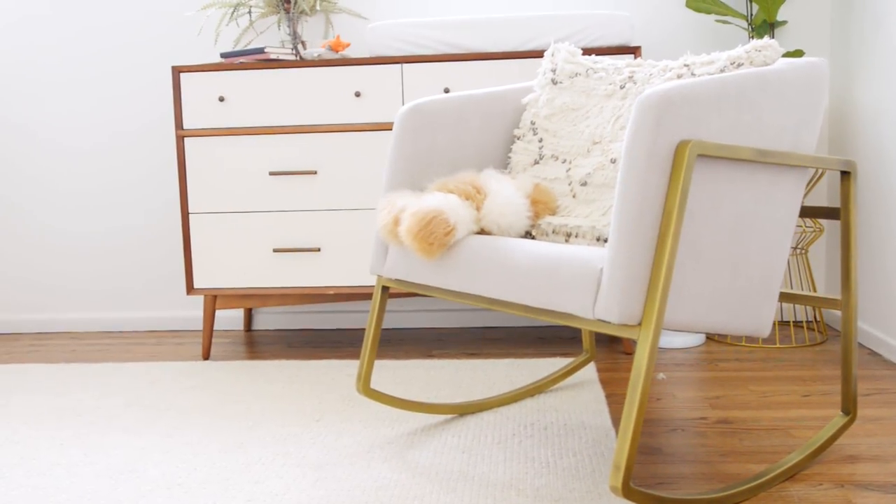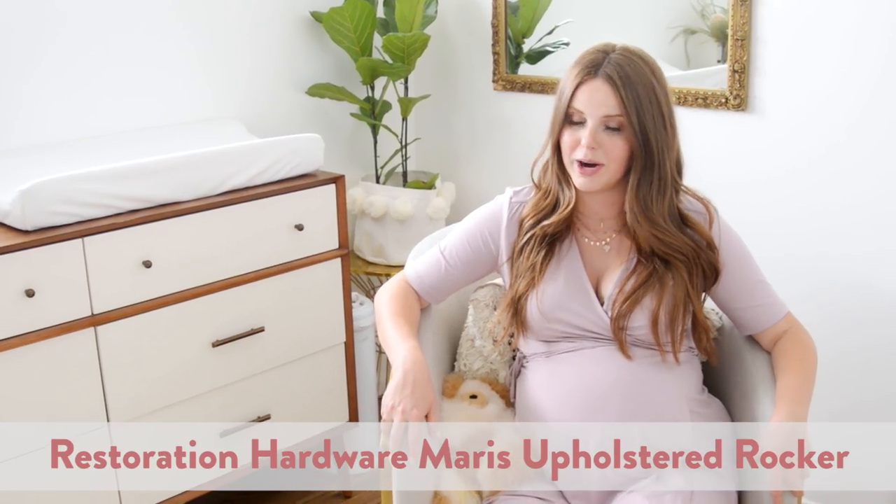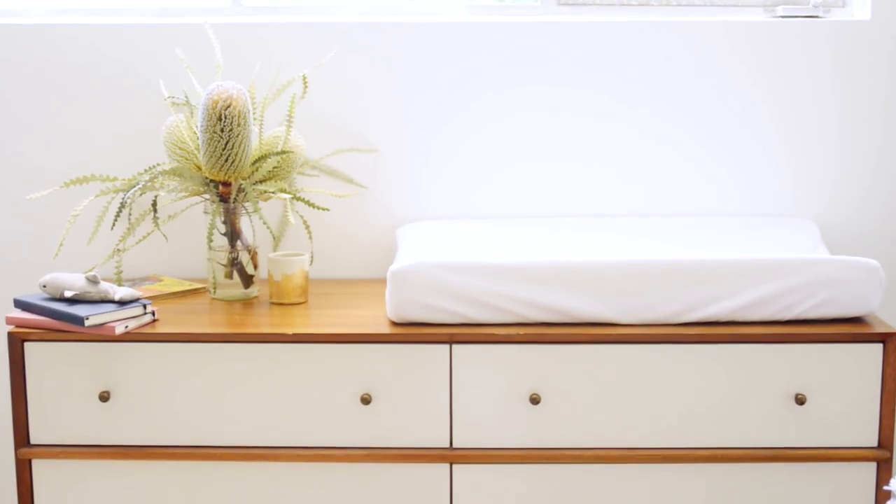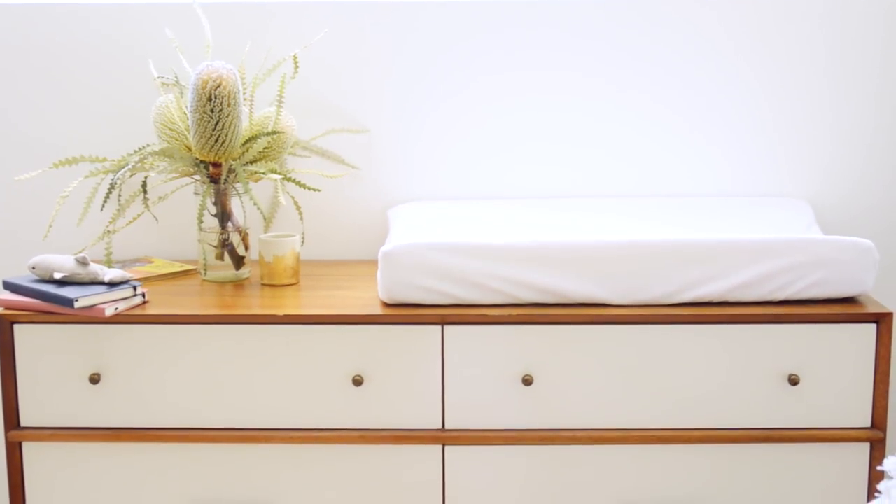First up, I am actually sitting in one of the purchases that my mom made for me. This is a rocking chair from Restoration Hardware. I was that person who was really insistent that I don't need a rocking chair, I'm good. And my mom looked at me and said, no, you're having a rocking chair. And honestly, I'm really glad I listened to her because it's a chic rocking chair.